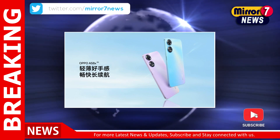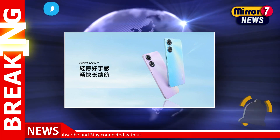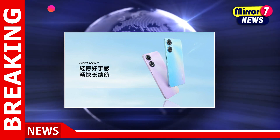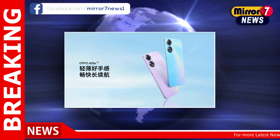This Oppo smartphone runs on Android 12-based ColorOS 12.1. It is a dual-SIM nano 5G smartphone that supports dual-band Wi-Fi and Bluetooth 5.3. This handset also features a USB Type-C port and a 3.5mm headphone jack.